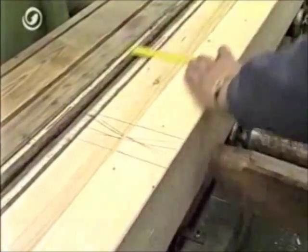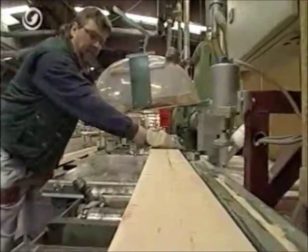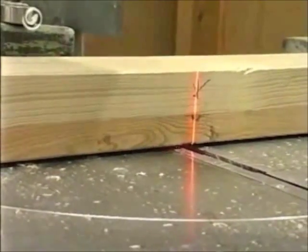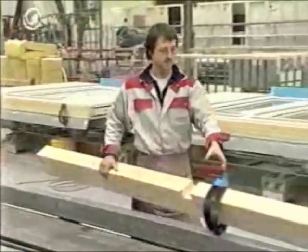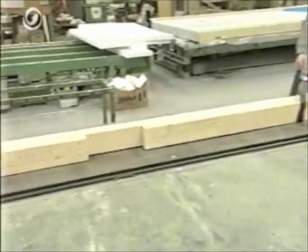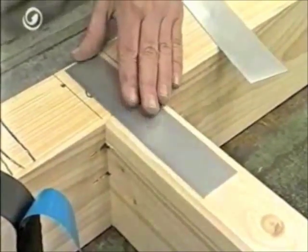Two houses per day are the minimum. As a first step, a member of staff transfers all the measurements from the construction drawings onto the timber and then cuts them accurately according to the measurements. These are the holes which will be used later to bolt the walls together. This is the heart of the production — a complete external wall built in only five steps.